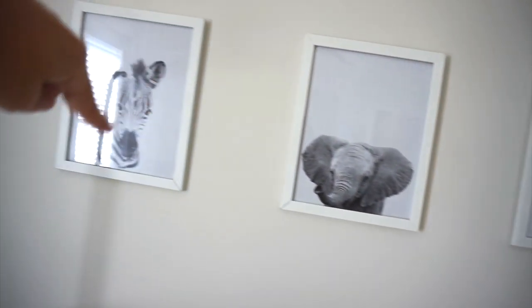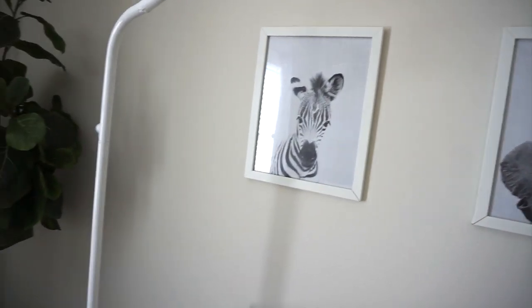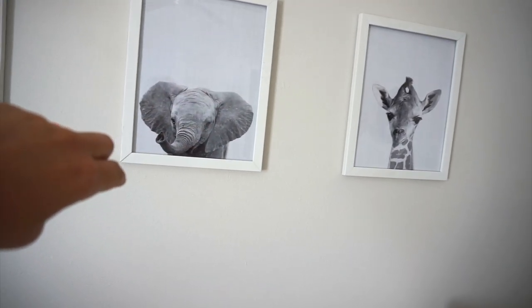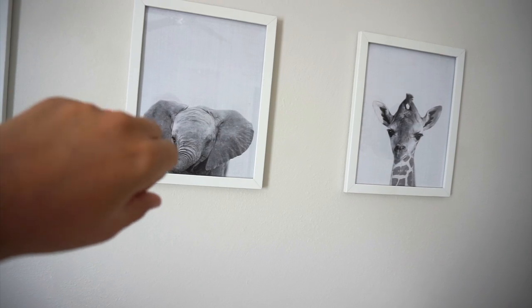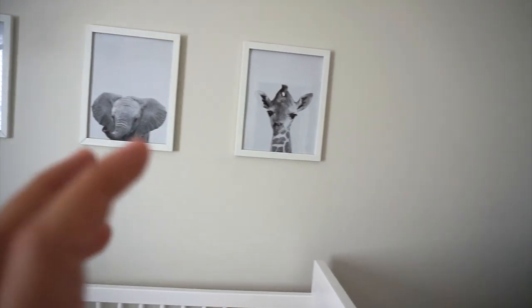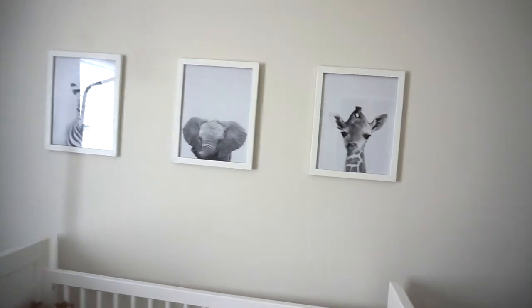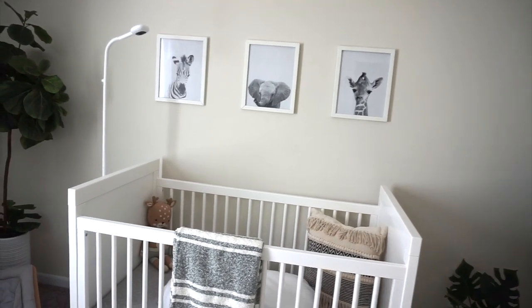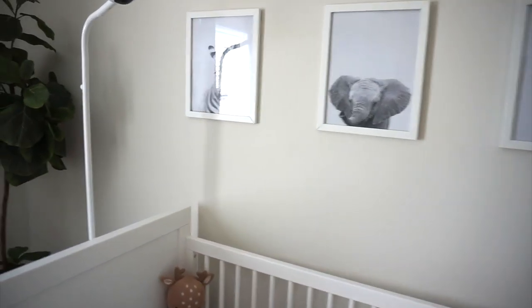I got these prints off of Etsy — they have so many prints on Etsy. I purchased these as digital files and then printed them off of Shutterfly. The size is 11 by 14. I wish I would have gotten bigger, but honestly it fits fine for this space, so 11 by 14 — happy with that.